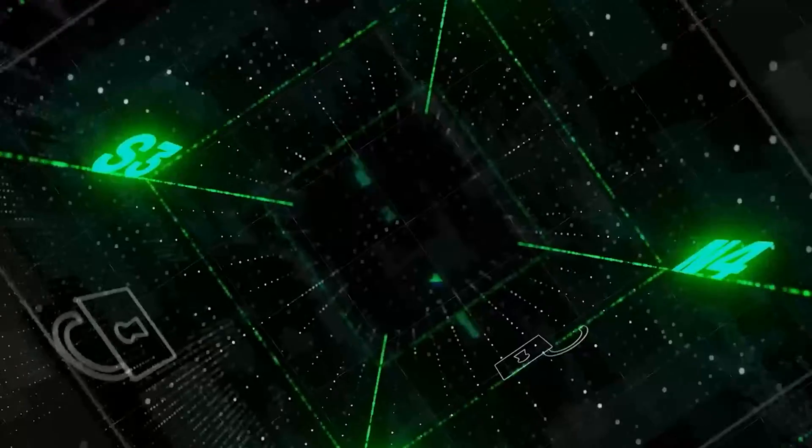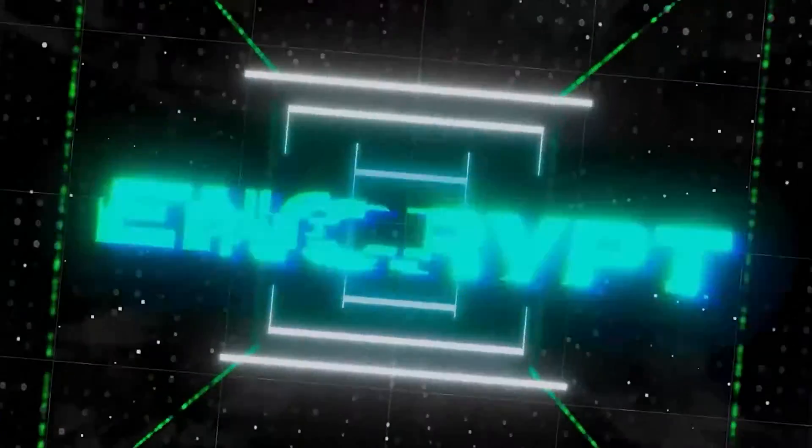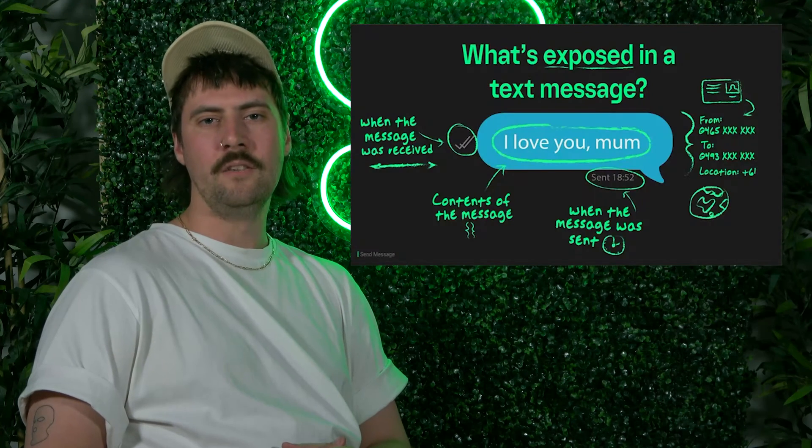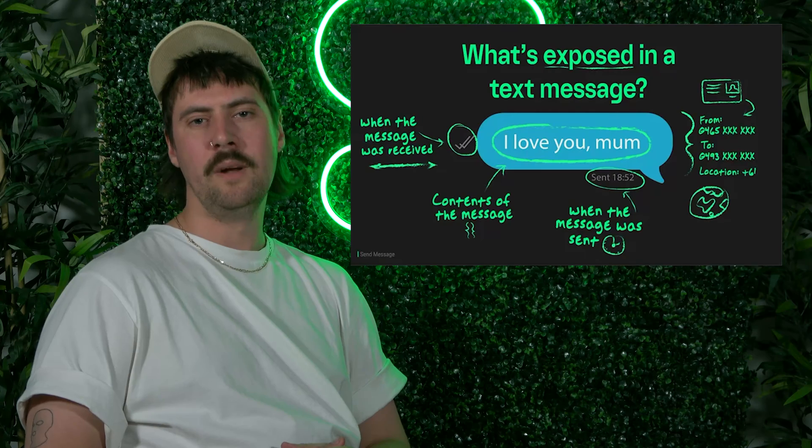A private messaging app essentially is an application that encrypts your messages, but there are several different types of encryption and different types of encryption protocols. Even an application that uses the best possible type of encryption with the best encryption protocol might still be leaking certain personal information known as metadata.